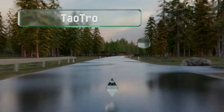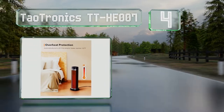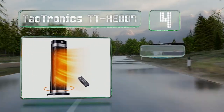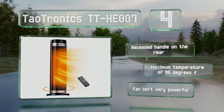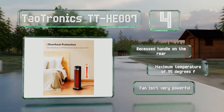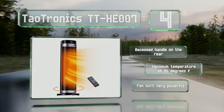At number 4, standing two feet tall, the Daltronics TT-HE-007 boasts a power output of 1500 watts and utilizes ceramic heating elements and 65 degrees of oscillation to spread its warmth. The LED display on top is easy to configure. It includes a recessed handle on the rear and a maximum temperature of 95 degrees Fahrenheit. However, the fan isn't very powerful.